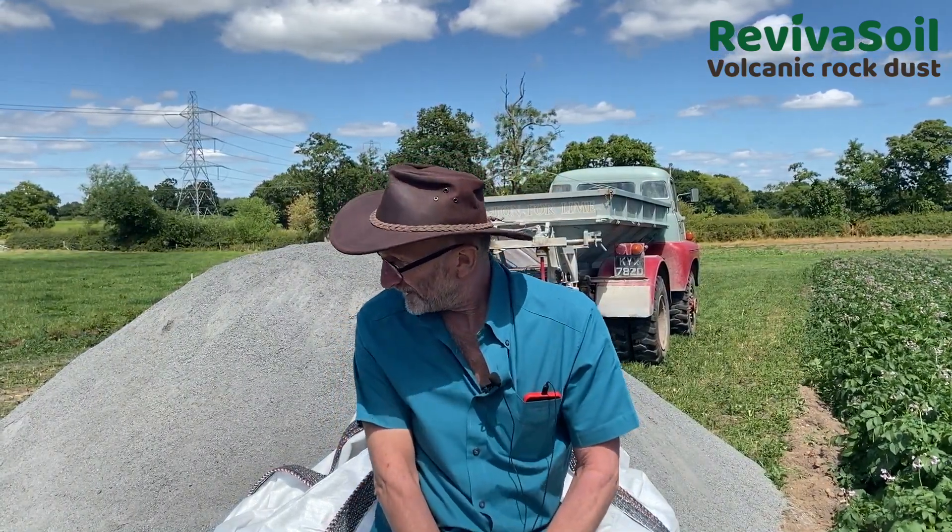We have a pile of Reviver Soil dust behind me, and we've got a few smaller samples of the Reviver Soil K materials. I've been talking to lots of farmers this morning about the locations where they come from, what the differences are, the different rock types, and what we're doing with Newcastle University in terms of technical advice and particularly on the carbon capture side of things.